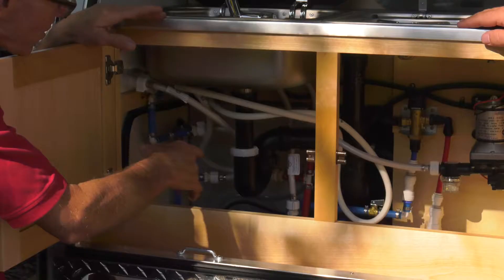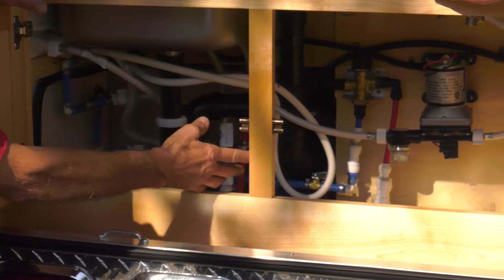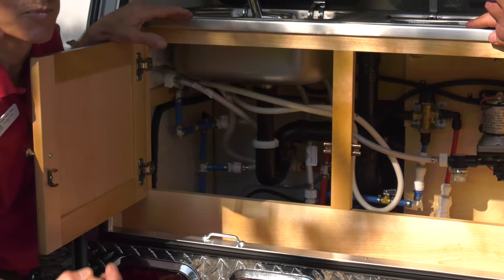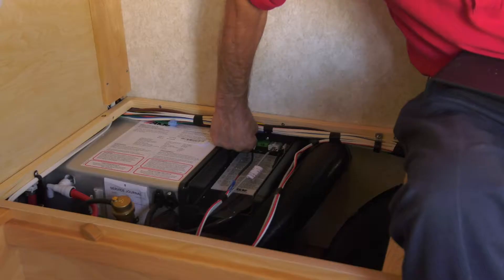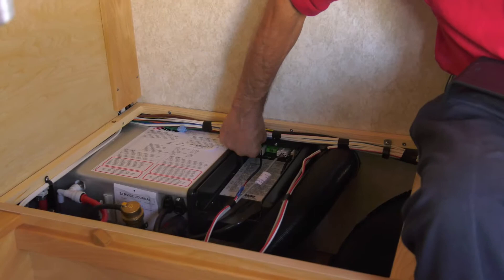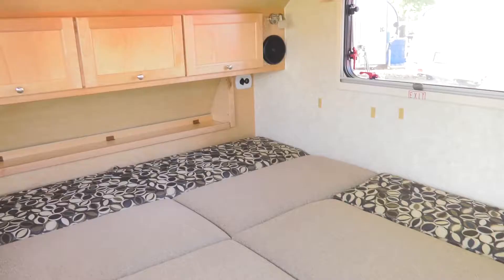It'll put out 11,000 BTU on electric or 18,700 on propane. The selector valves, the pump, the screen — if you want to check to see if there's gotten to be any debris in your freshwater tank — it's all right here and it's fantastic. The reason I love this boiler is because in five years I have done nothing but replace fuses. Simply pull out the fuse, change it, and slide it back in.